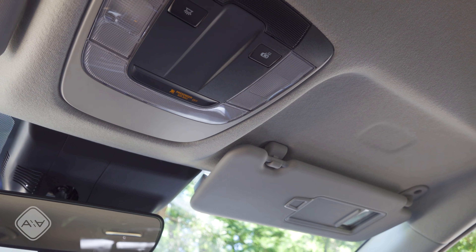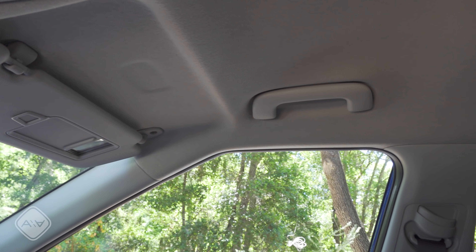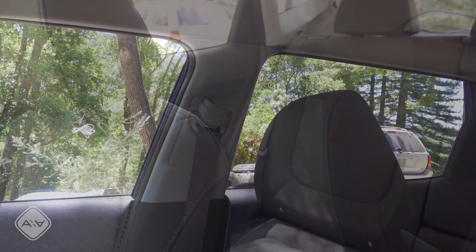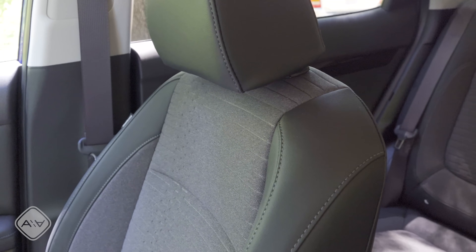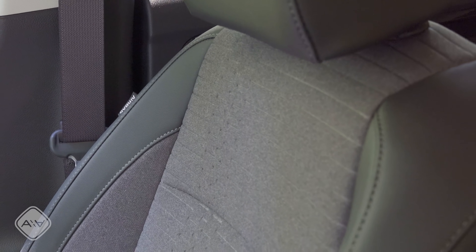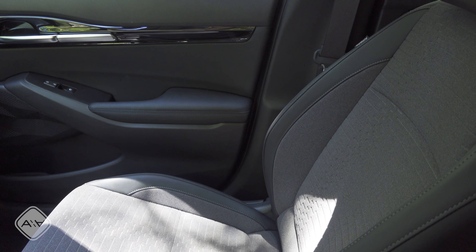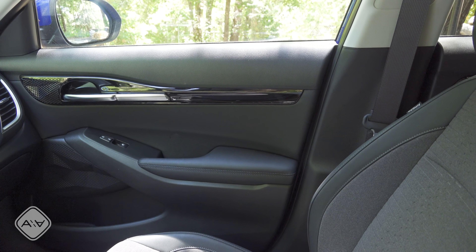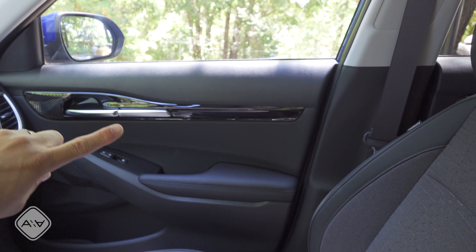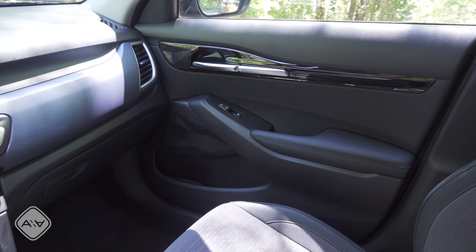Keep in mind we're in the S Turbo trim, one down from the top, so there are things here we don't find on the base trim and a few things on the SX Turbo we don't have here. We have high-adjustable shoulder belts and two-way adjustable headrests. The front and rear seats are upholstered in a combination of imitation leather and fabric, with a somewhat asymmetrical design. Moving to the front doors — in an inexpensive vehicle there's a lot of hard plastic, though we have a soft insert in the middle and a soft-touch armrest.